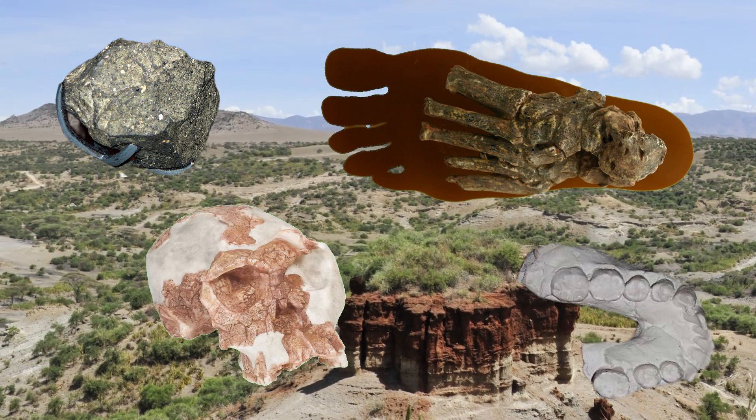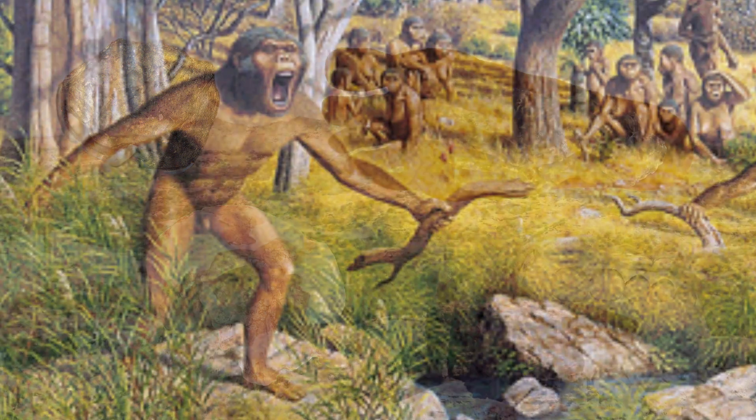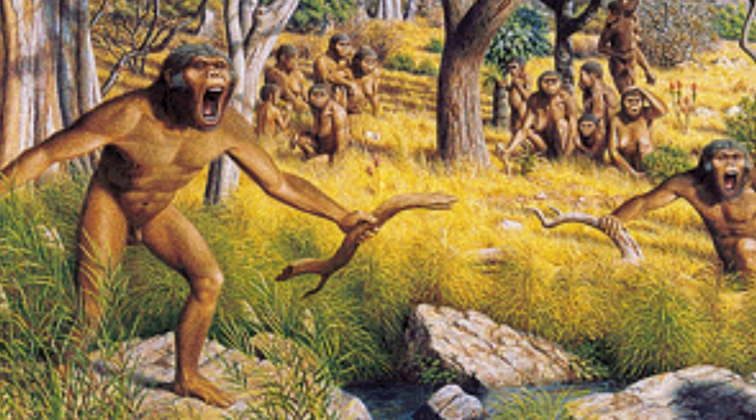Additionally, the site is rich in fossils from other animals and hominins, offering context for the ecological conditions in which Homo habilis lived.